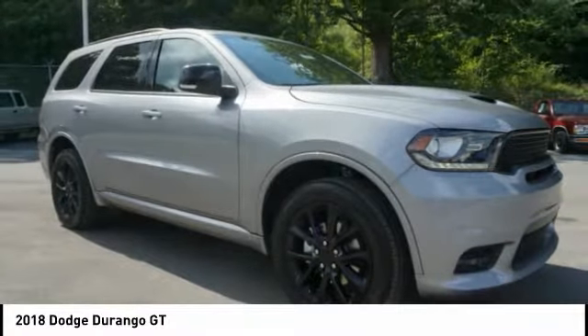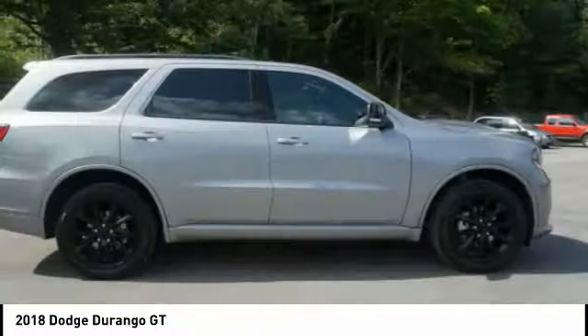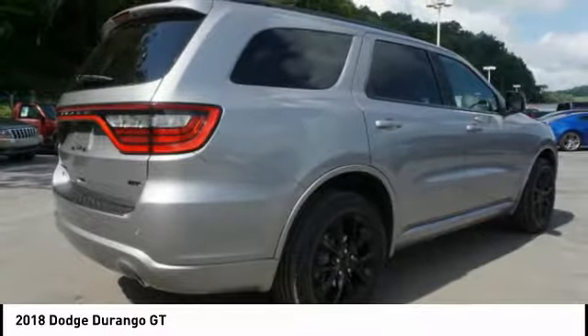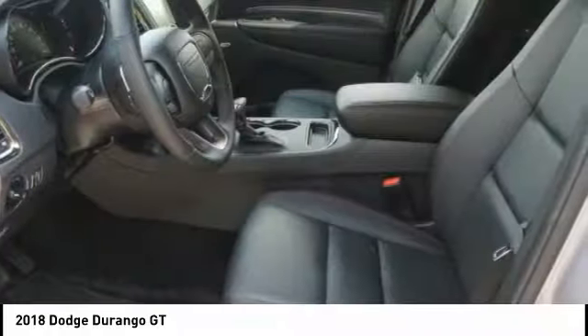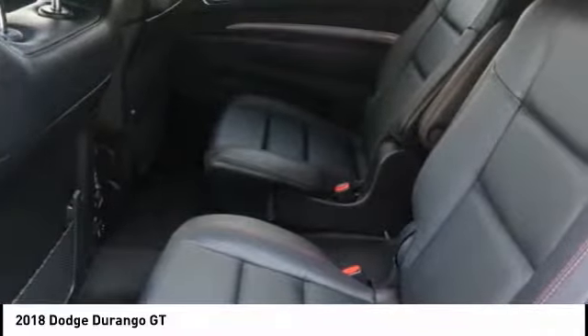The Durango allows you and your family to travel in style and comfort while towing your camper or boat. It offers more interior room and towing capability than most mid-size SUVs and has an available third row of seating. Underneath are sturdy body-on-frame mechanicals and the option for a powerful V8 engine.